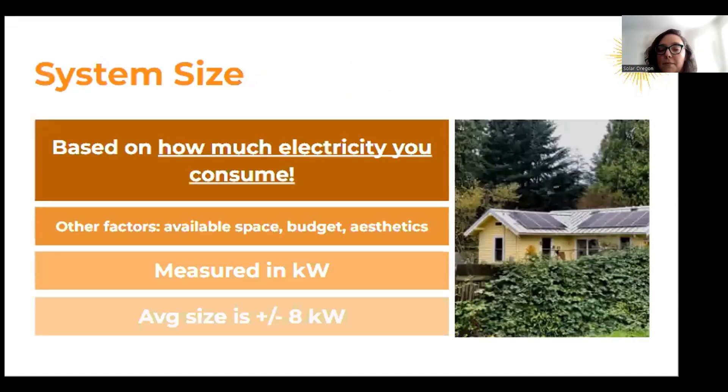Just a little bit about system sizing. Solar is extremely customizable — it's really based on what your home's needs are and how much energy you are consuming. Other factors that also play into that are budget, aesthetics, and available space on your roof. Solar is measured in kilowatts, and the average size is around 8 kilowatts for most homes in Oregon.